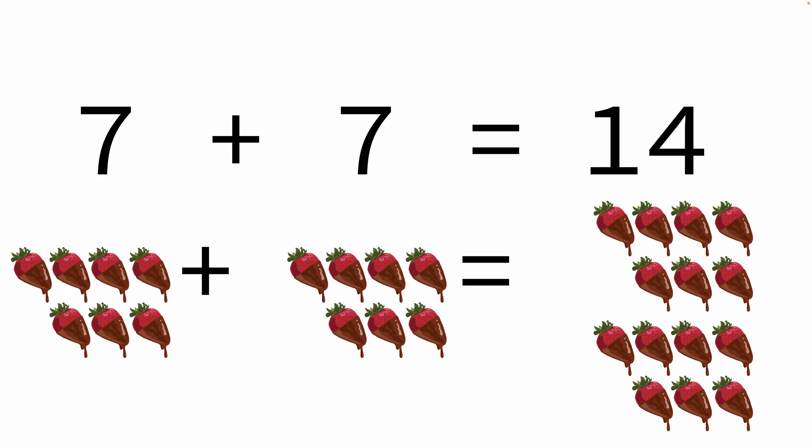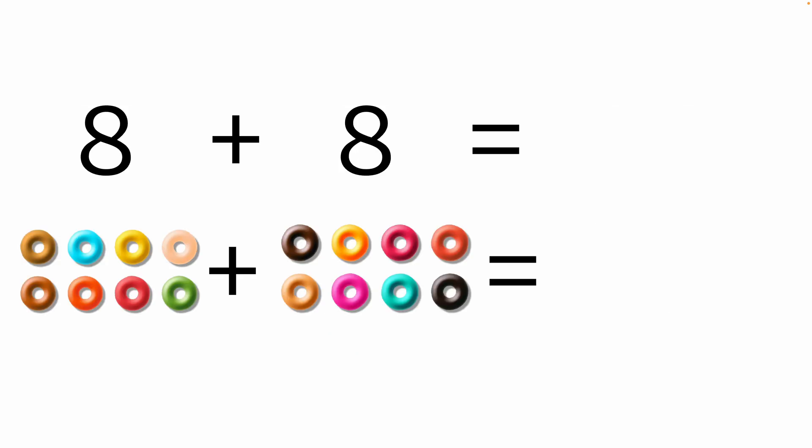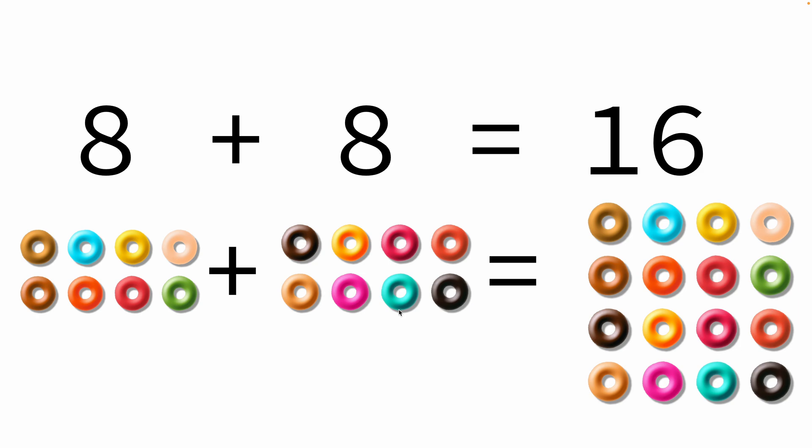That makes a total of fourteen chocolate covered strawberries — that's a lot! Eight plus eight: eight doughnuts and another eight doughnuts, that makes a total of sixteen doughnuts.